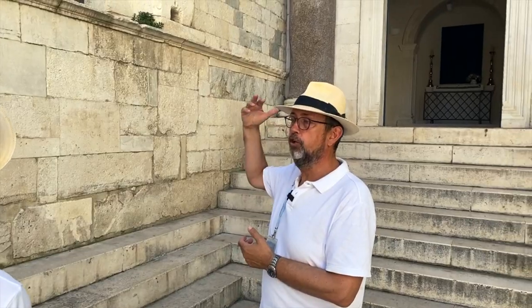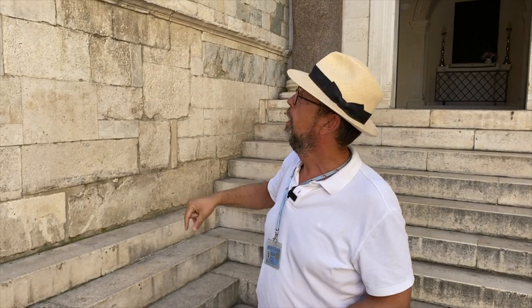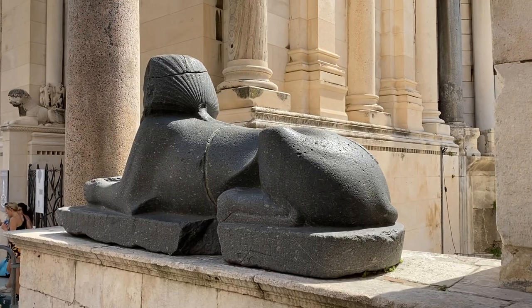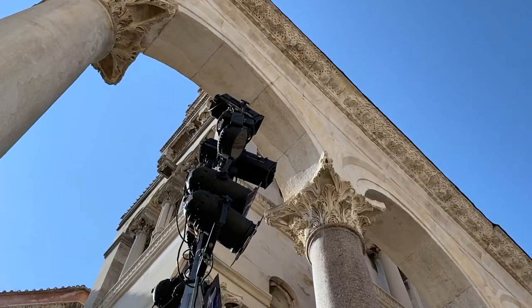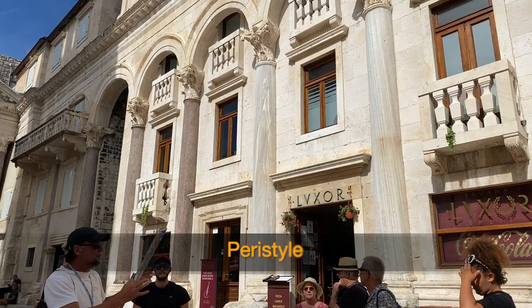There is a sphinx here — and it's not the only one. Nobody knows how many were here in Roman and Dalmatian times. Diocletian brought them here to be guardians and decoration for his palace. They were all found by accident — this one was found in some courtyard. It is the oldest object in town today, about 3,600 years old, and it's original, not a replica. This square is also known for opera performances, including Aida — and since Aida takes place in Egypt, they use this 3,600-year-old sphinx as part of the stage set.